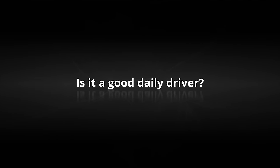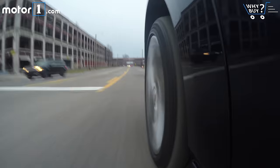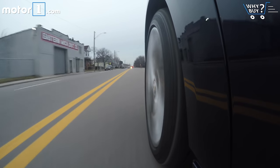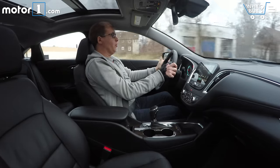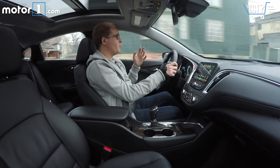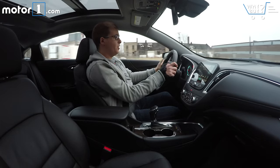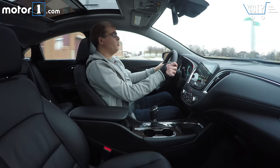Is it a good daily driver? No matter where I'm going — whether I'm in traffic, on a back road, or on the highway — I really enjoy driving the Malibu. It's very, very pleasant all the time, and that's not faint praise. It's a reflection of the fact that this car is just really, really good as a daily driver. I like the great visibility all around and the steering, which is very precise yet quite light. This car is actually quite light — two to three hundred pounds lighter than its predecessor — and you really feel that. It feels a little more nimble on its feet than before.